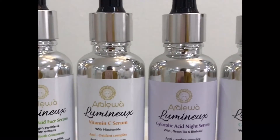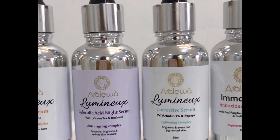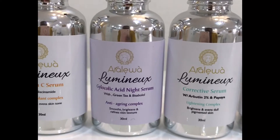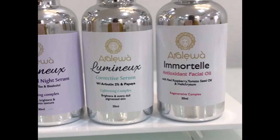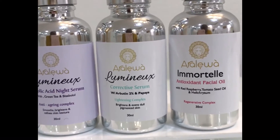The vitamin C serum also acts as an antioxidant and is formulated at 5%. We have the glycolic acid serum which is a must — it exfoliates your dead skin cells to renew fresher skin. It also contains bisabolol, an anti-irritant, and green tea, making it suitable for sensitive skin.